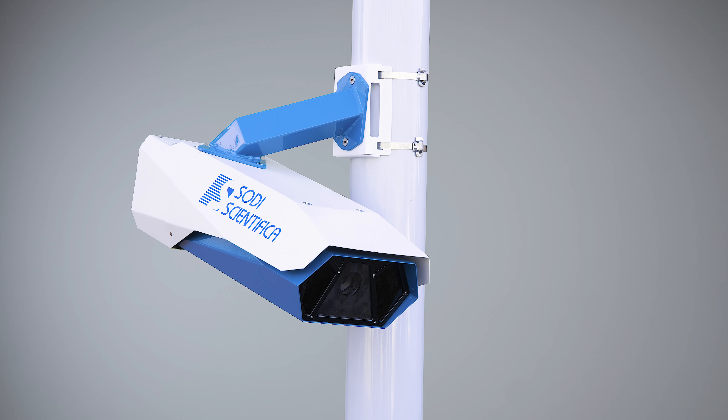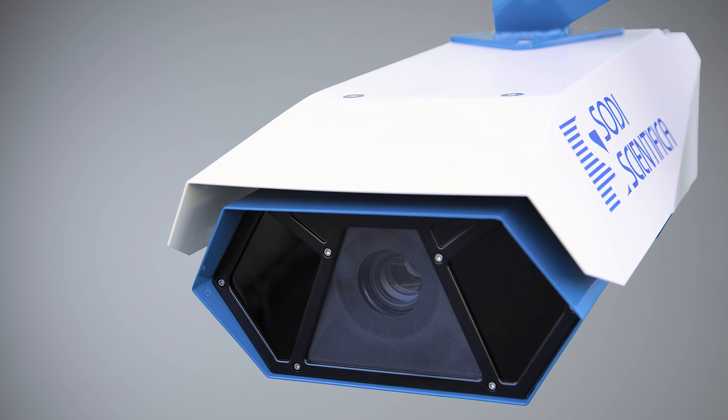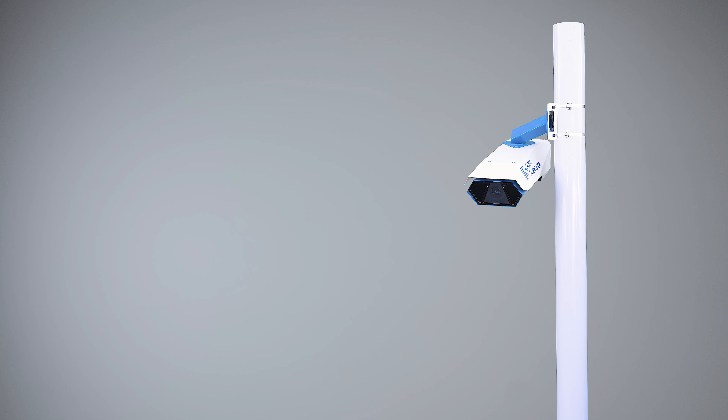Autovelox 106 SE Vision distinguishes from other products in the market for its ease of installation, as all components are featured in the newly designed all-in-one system.